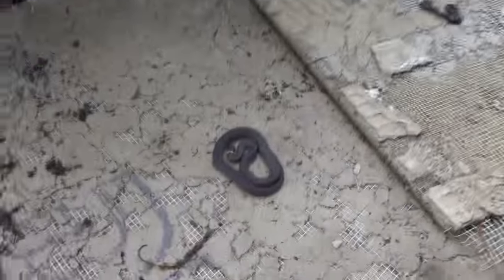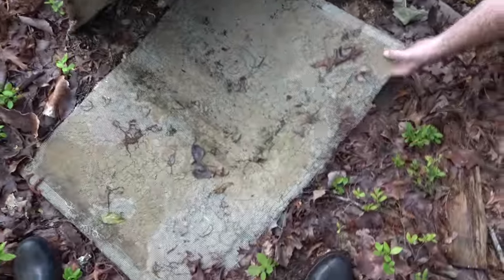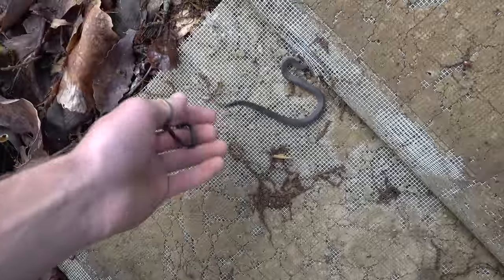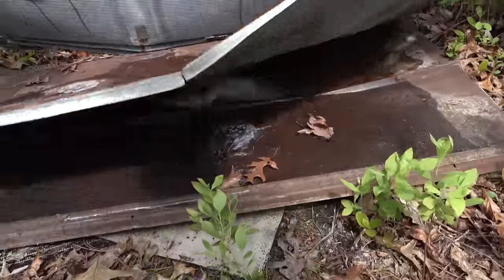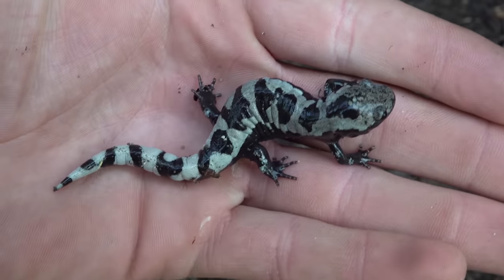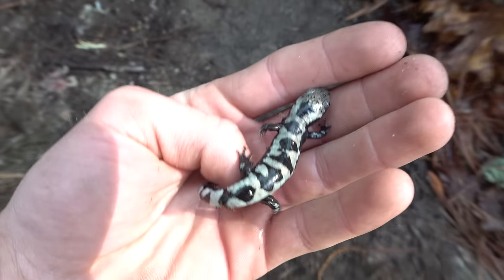Ring-necks — nice, that's kind of appealing how coiled they are. A little green tiger beetle too. Under the dry board — who doesn't like a marbled salamander? That might be the one I photographed about a week ago. Pretty cool, we've been doing well with the amphibians this weekend. We'll put the board back down.